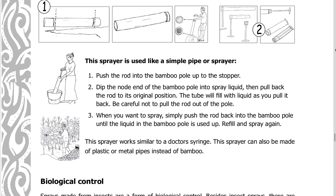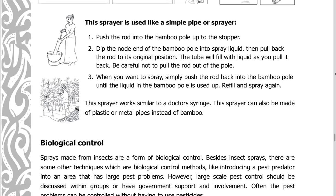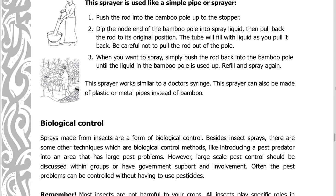This sprayer is used like a simple pipe sprayer. Push the rod into the bamboo pole up to the stopper. Dip the node end of the bamboo pole into spray liquid, then pull back the rod to its original position — the tube will fill with liquid as you pull it back. Be careful not to pull the rod out of the pole. When you want to spray, simply push the rod back into the bamboo pole until the liquid is used up. Refill and spray again. This sprayer works similar to a doctor's syringe and can also be made of plastic or metal pipes instead of bamboo.